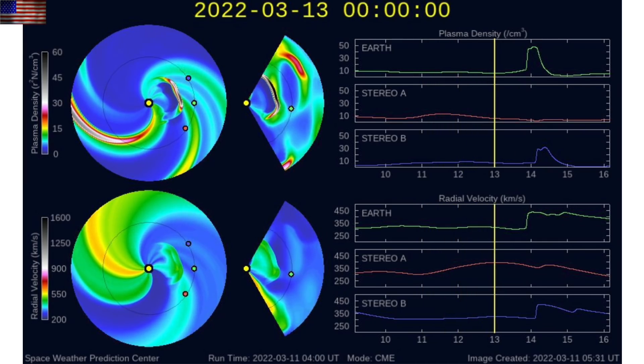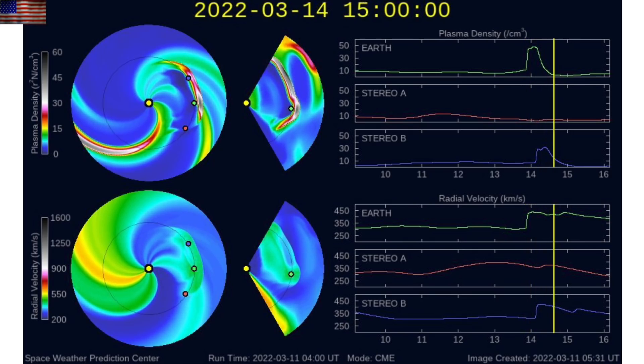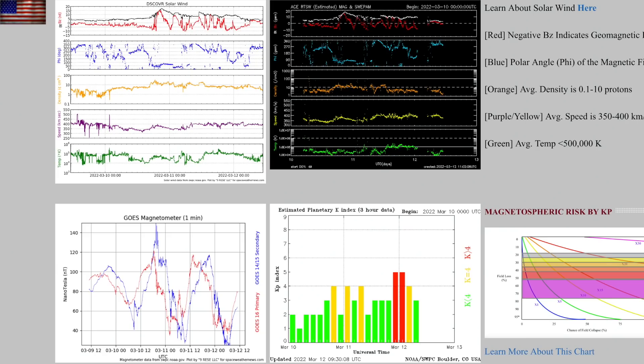That long-duration flare CME is on its way to Earth and expected tomorrow evening, as we've discussed in our last two videos. A quick look at the solar wind shows we've been in unsettled geomagnetic conditions for over a day. Last night the phi angle flip — a solar wind magnetic reversal — finally dropped Earth's field into storm conditions. This should be totally back to normal by the time that CME arrives tomorrow.